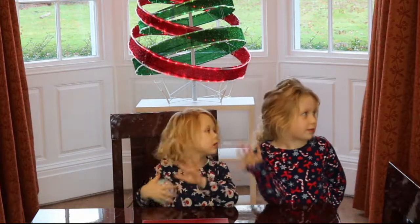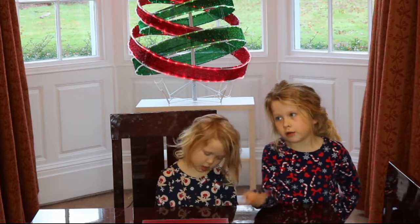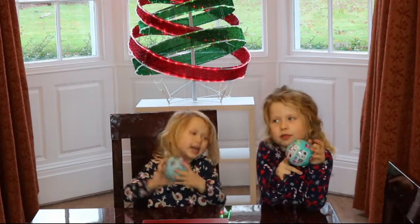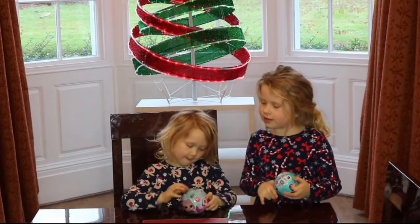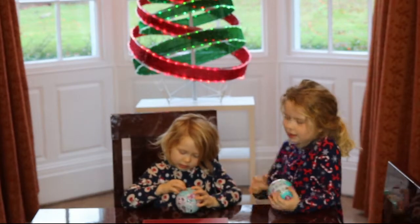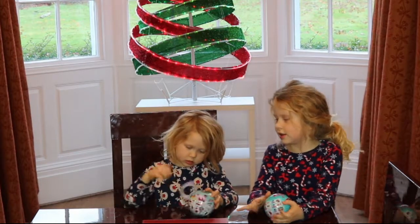So now it's Christmas Day, and we're going to show you how some LOLs will go. First, Dojana is going to open hers. We got them for Christmas Day, and I got a dark colour while she got a light colour.